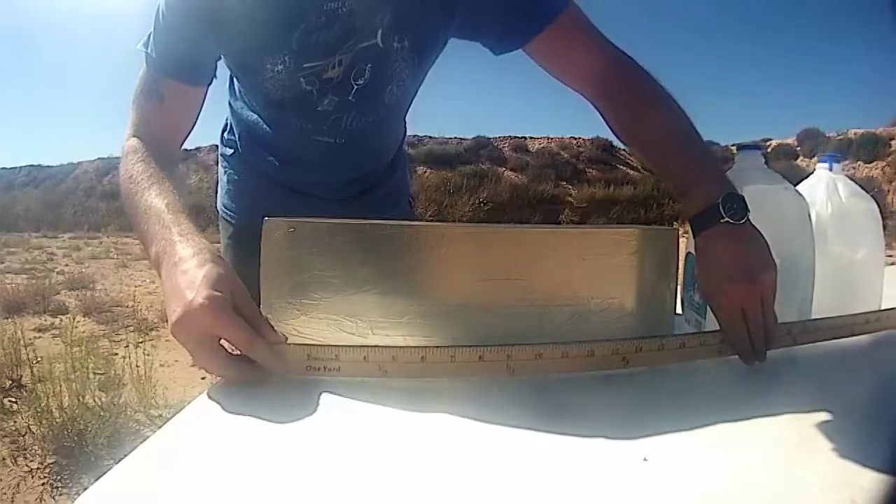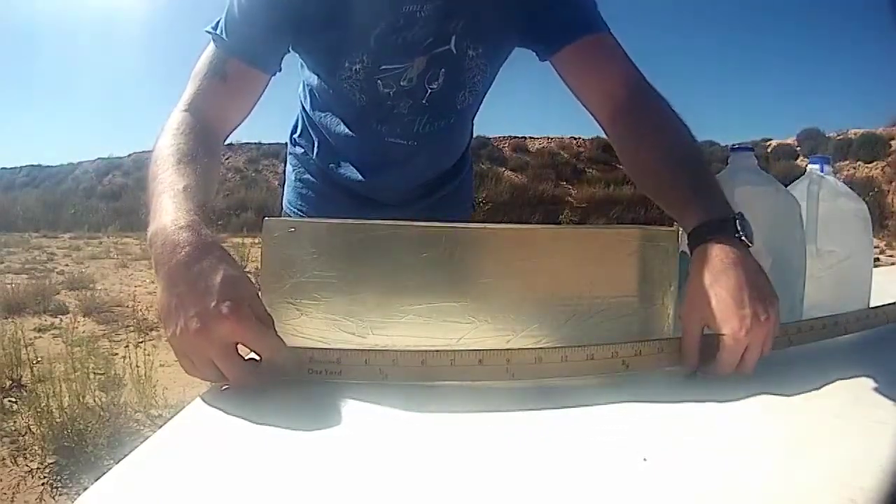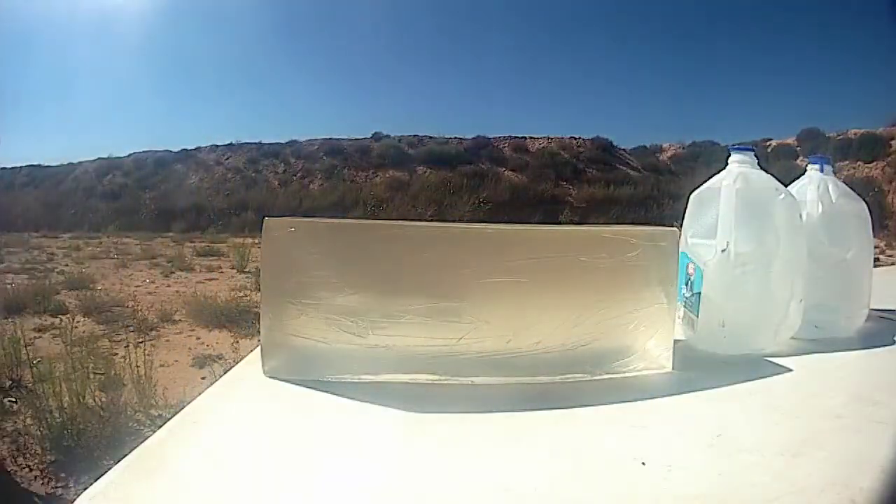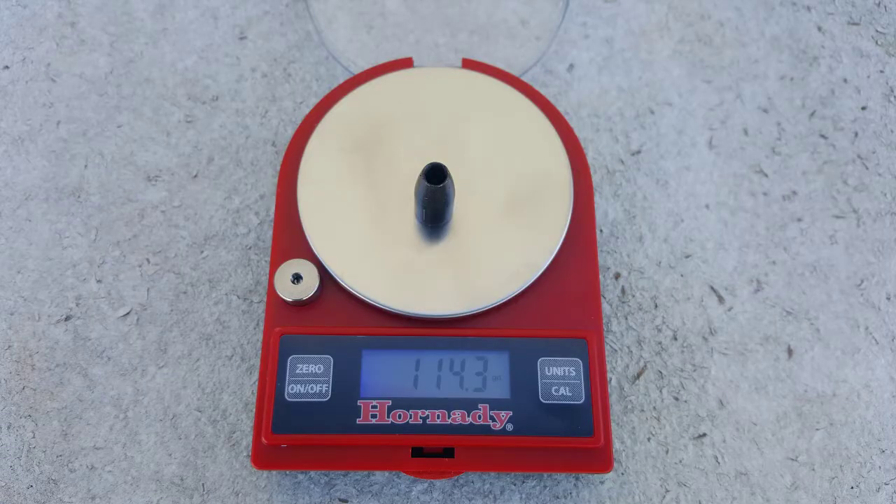I lost one grain of mass in the gel block that I could not find. Other than that, it retained its weight very well. Expansion of this round is amazing, going from 9mm in diameter to 16.3mm.